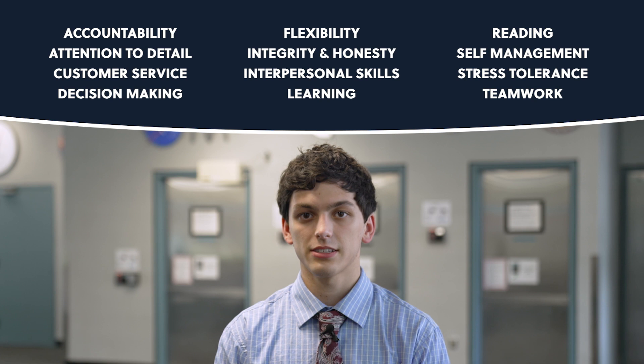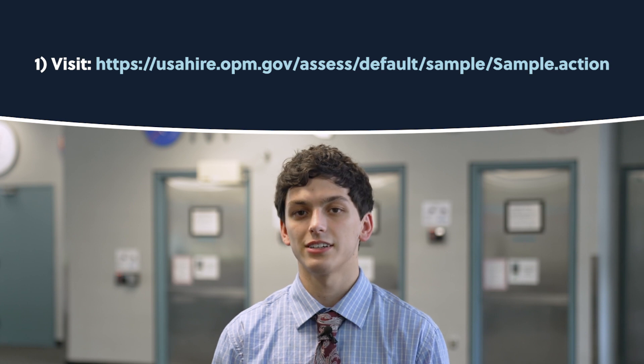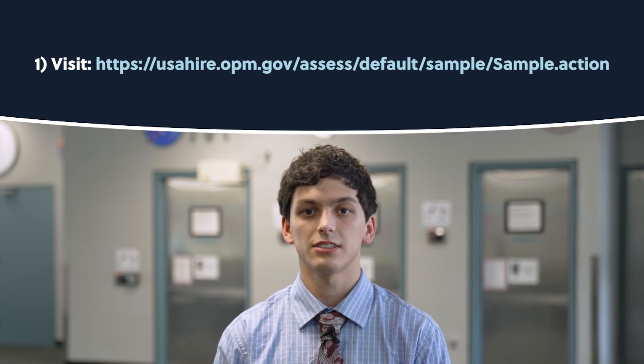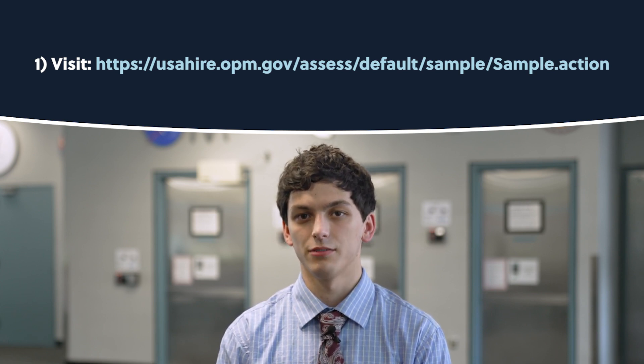Before you begin taking the online assessment, here are three pointers. Number one, it can feel a little daunting at first. The assessment is divided into sections and each question is timed. For some sample questions and to see the look and feel of the assessment, visit the following link at usahire.opm.gov.